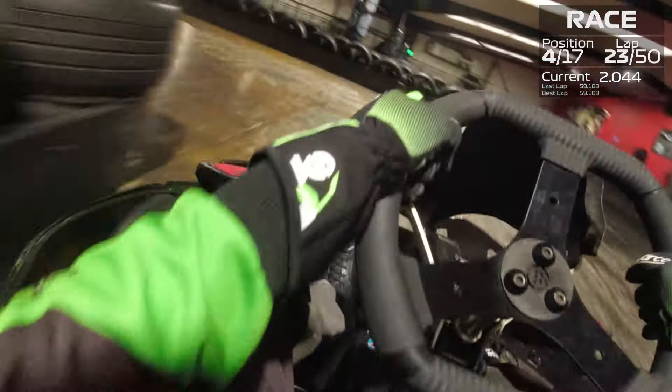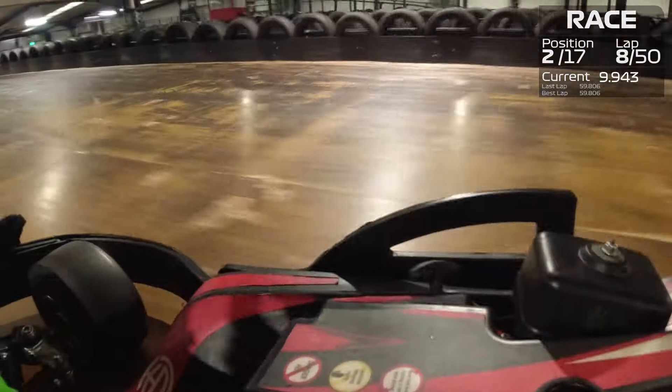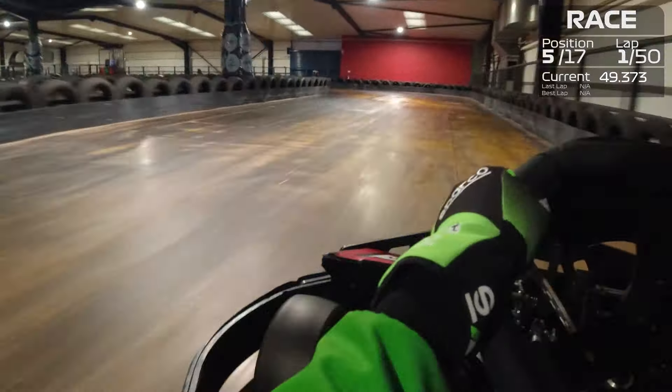Hello and welcome back to another video where today you join us at a 50 lap race here at the amazing Team Sport Sheffield. This track is absolutely brilliant and I had so much fun. Team Sport Sheffield — an incredible track with so many twists and turns.